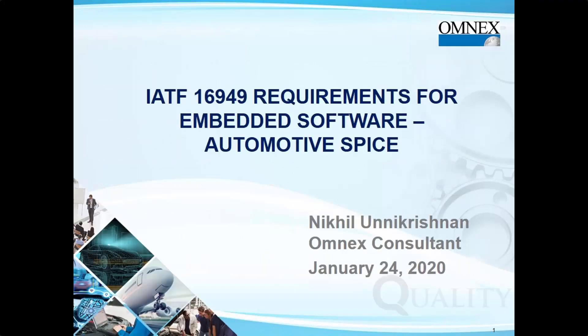During this webinar, if you have any questions, please enter them in your questions dialog box. Nikhil will get to them at the end of the webinar. Take it away, Nikhil.